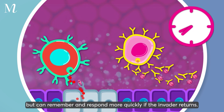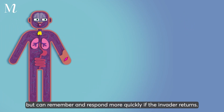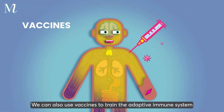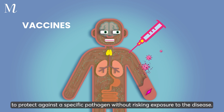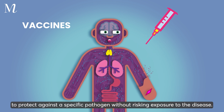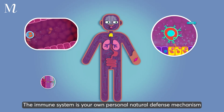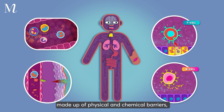These cells take time to develop a tailored response, but can remember and respond more quickly if the invader returns. We can also use vaccines to train the adaptive immune system to protect against a specific pathogen without risking exposure to the disease.